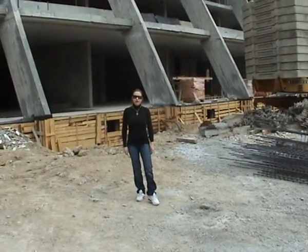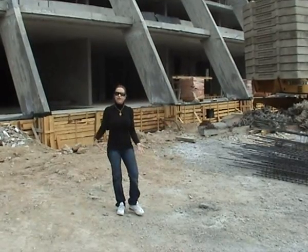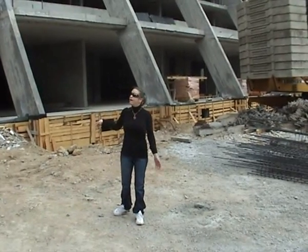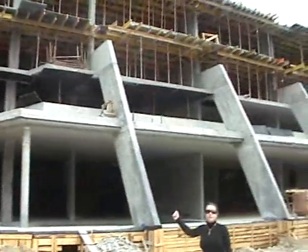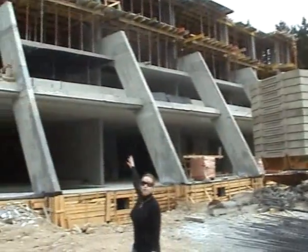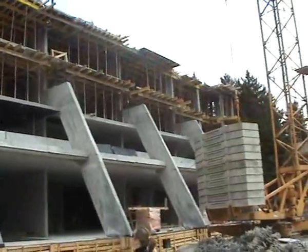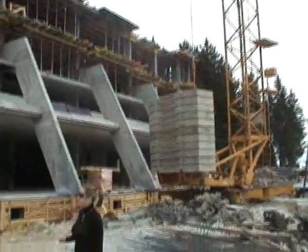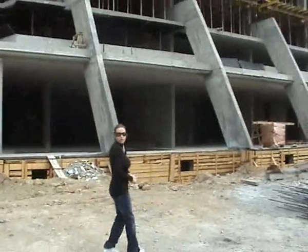Welcome to Pearl Lodge. As you've seen from the previous videos, the development has come along a long way. We're now on the completed fourth floor and going on to the fifth. It's running definitely on schedule, and as you can see from the front, the concrete inclines here match the actual picture. Lots of work has been carried out, and we'll take you through the structural side.